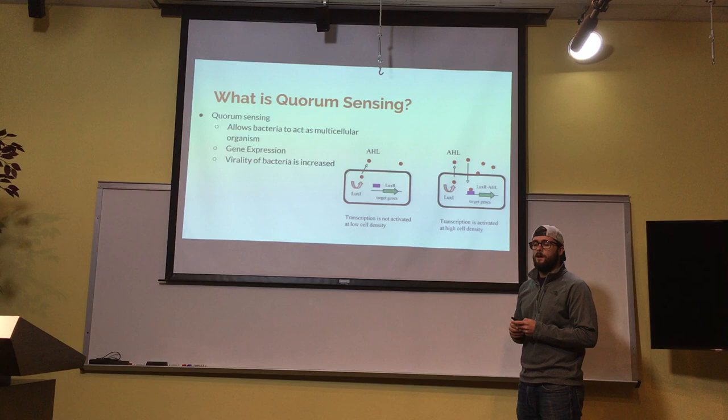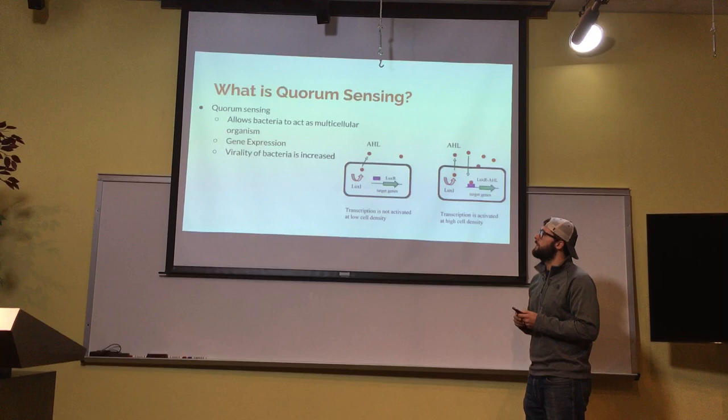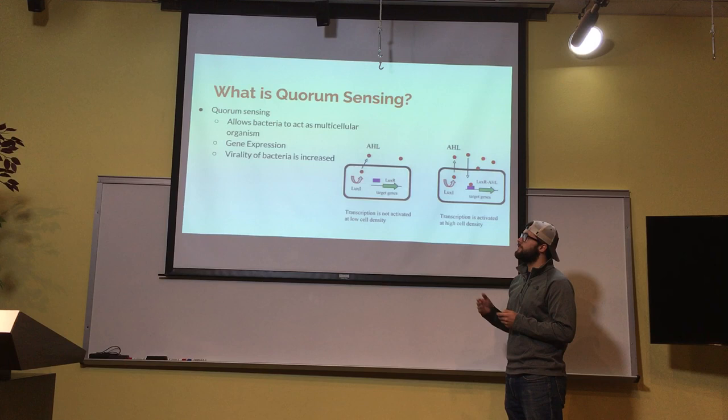If you have one cell that's all alone and it starts producing something, that one cell alone can't do much. But if you have a lot of cells together, working towards the same thing, it can actually do some damage to the organism it's in. Quorum sensing allows the bacteria to be a lot more dangerous and effective.